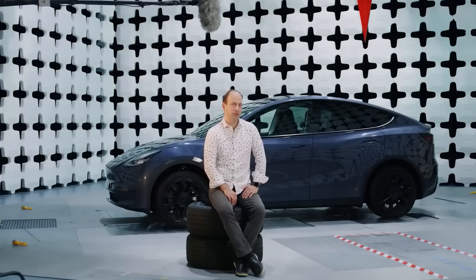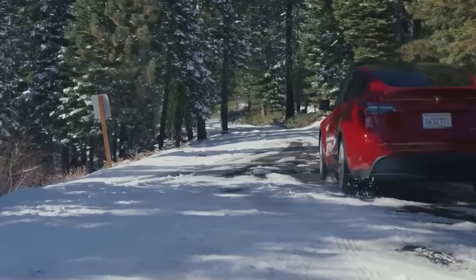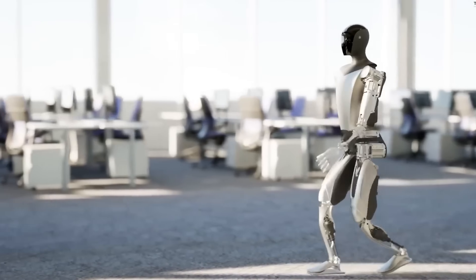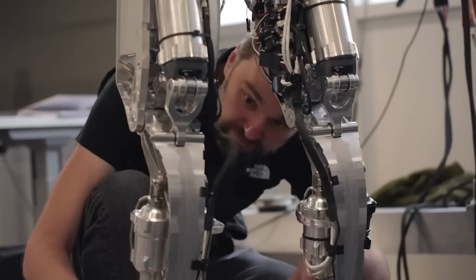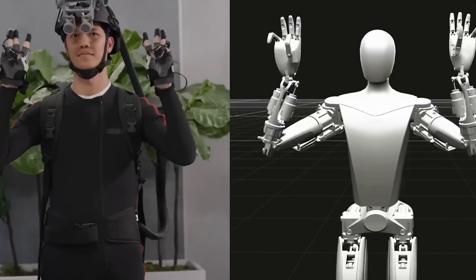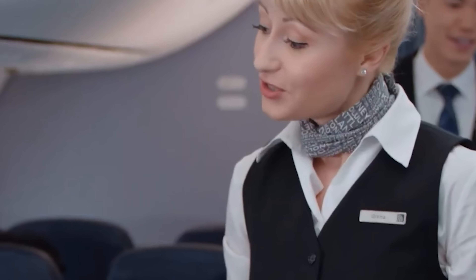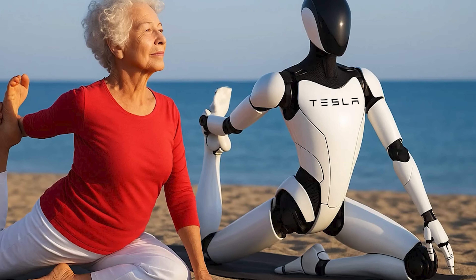Tesla plans to roll out around 1,000 units of the first-generation Optimus internally in its factories by the end of 2025. This testing phase, announced during the April 2025 earnings call, will help Tesla refine the robot in real-world conditions and ensure Gen 3 is fully ready for consumers. Looking ahead, Tesla aims to scale production to 1 million units annually by 2029, which could significantly lower costs.